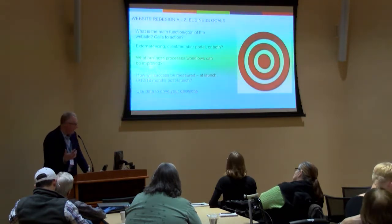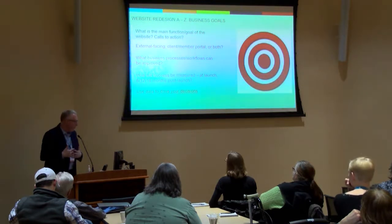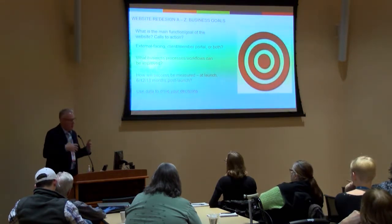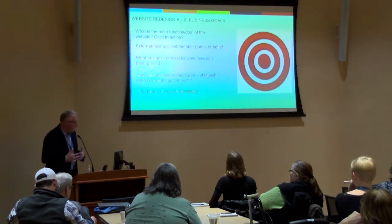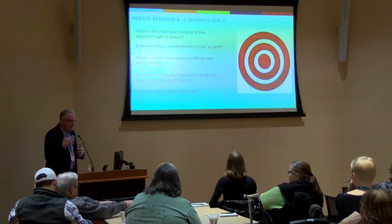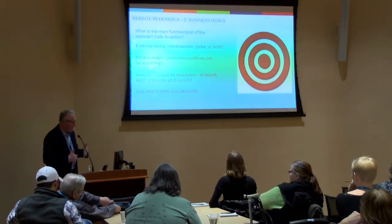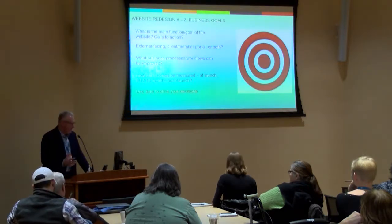Is this going to be an externally facing site, or is there going to be some sort of a client or member portal, or both? A lot of times you can have a site with a portal — gated content — where maybe you have a network of distributors around the country who can log in and download spec sheets, logos, or other materials to run their business at a local level. You need to account for that and ensure that you have that password-protected gate in place, and then you can publish and push content behind it based on those needs.